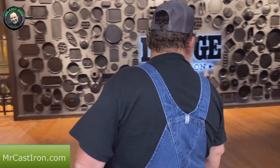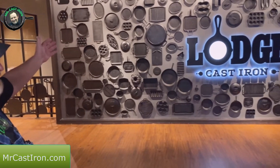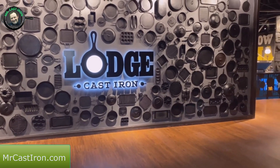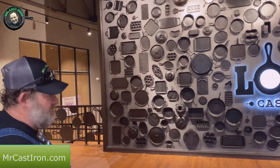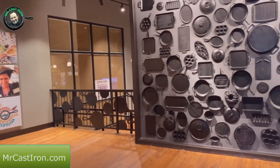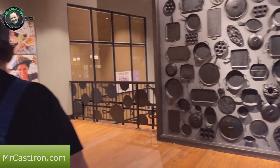As we move through here, they've got a humongous display of all the different types of pieces of cast iron they've made over the years. That's an awesome display of everything you can imagine - from skillets to griddles, bacon pans, loaf pans, and griddles.